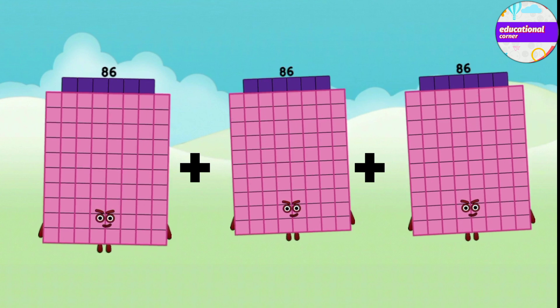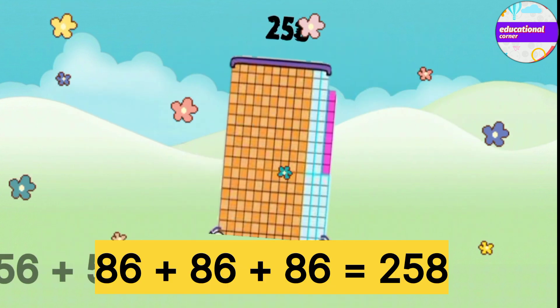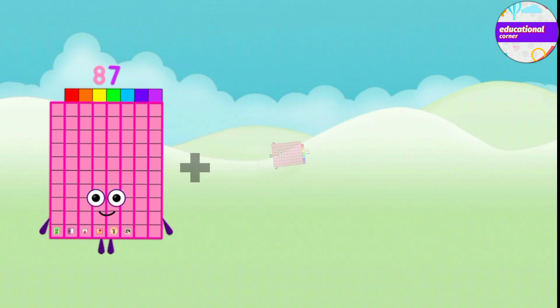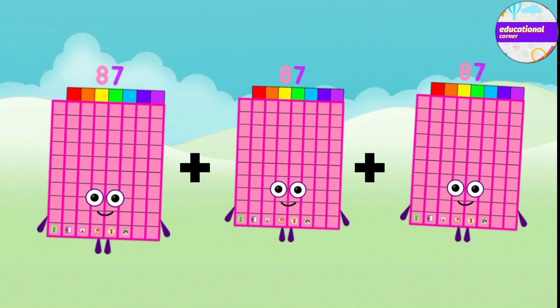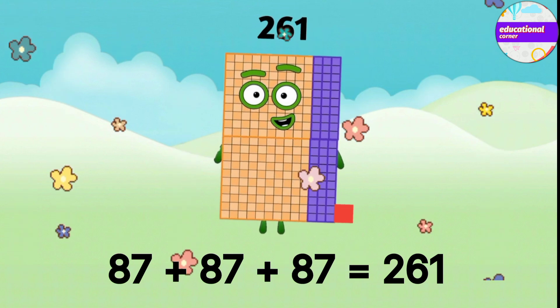86 plus 86 plus 86 equals 258. 87 plus 87 plus 87 equals 261.